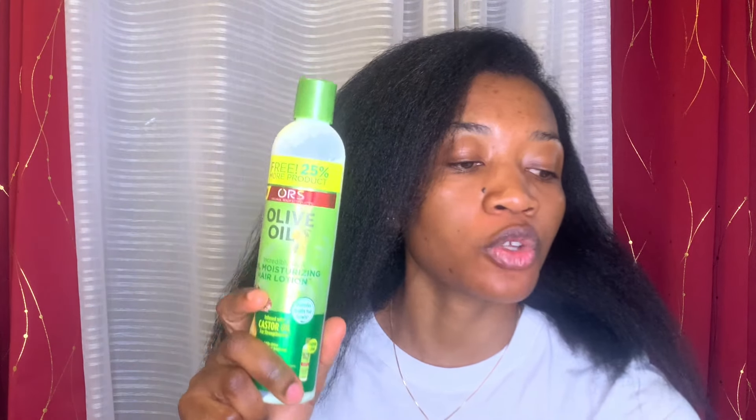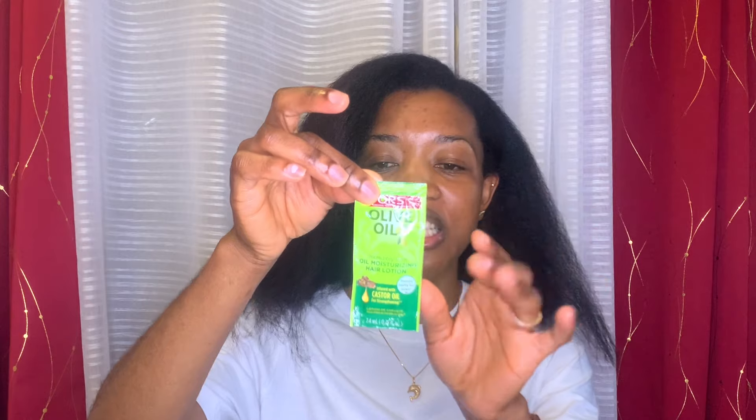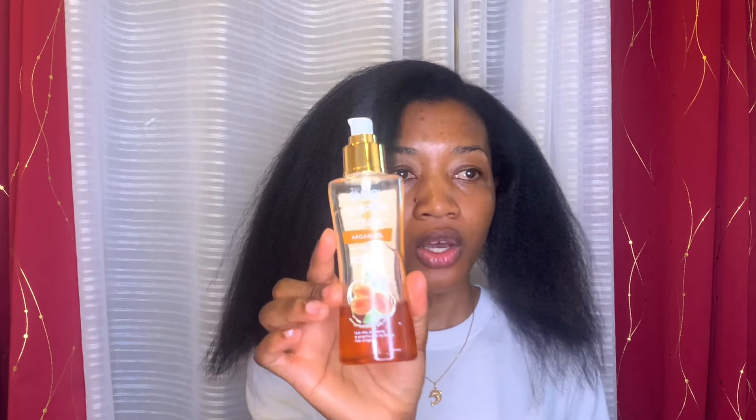What I'm going to do now is heavily moisturize my hair and seal, because my hair is dry. I'll be using the ORS hair moisturizer — I'm almost out of the big one, but I have a lot of them in smaller packages that come in the relaxer kit. One packet is really small so one definitely won't be enough. I'll heavily moisturize my hair and then seal with the ORS argan oil. Make sure you focus on your ends.